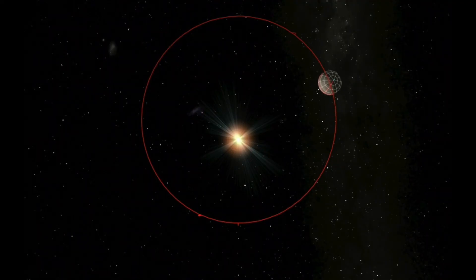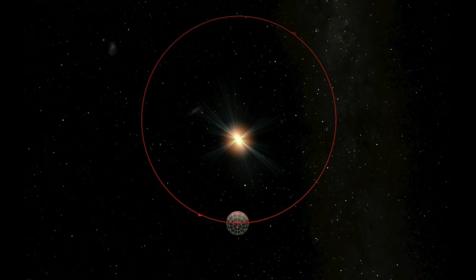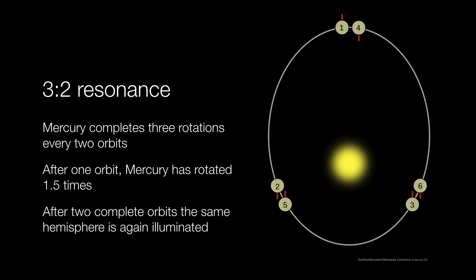If we allow Mercury to make its way around the sun in its orbit, you're going to watch that red meridian make one full rotation. It makes its first rotation here. Now that Mercury's gone through one complete rotation, Mercury continues orbiting and completes its first full orbit. However, when it gets to a certain point in its second orbit, it makes its second rotation. And it turns out that it will not complete its third and final rotation until it completes its second orbit. So this is the three-to-two resonance: Mercury completes three rotations for every two orbits.